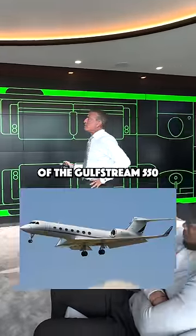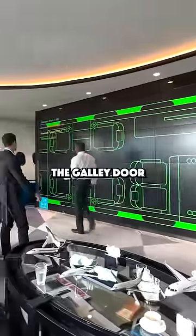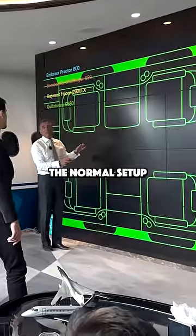This is 100% scale of the Gulfstream 550. That's the three sections I'm talking about. You've got the kitchen door here, the galley door, and most airplanes, the front section has these four single seats. This is really the normal setup.